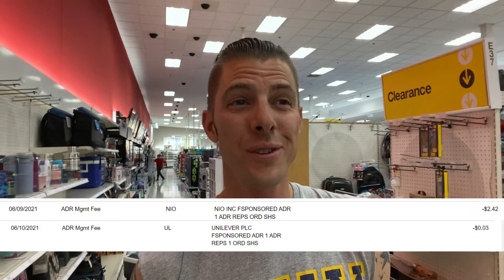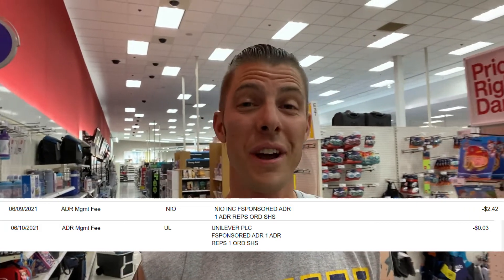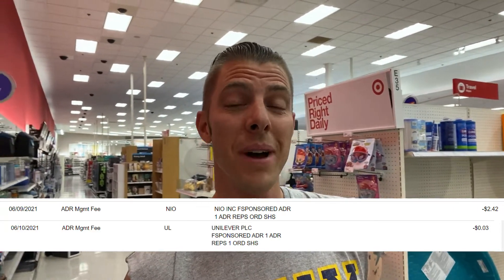Don't forget with ADRs there is a fee you have to pay. For NIO I had to pay $2.42 and Unilever was three cents as an ADR fee. So when you see ADR, you're going to have to pay a fee — just something to keep in mind.